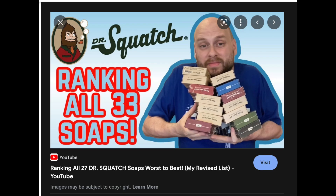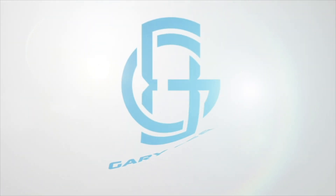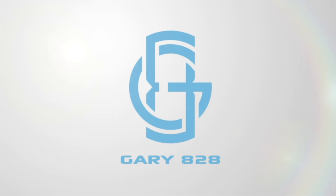I finally got my video done ranking all 33 Dr. Squatch soaps — a link to that video will be on the outro. I thought it would be a while before Squatch released another one, but that didn't take long. Squatch just released their 34th soap in their catalog and I've got it right here, ready to open and get a sniff test.